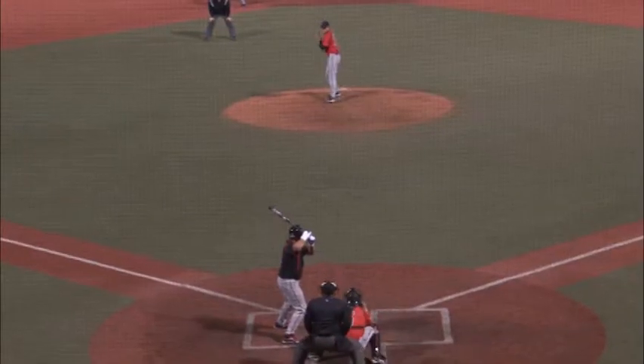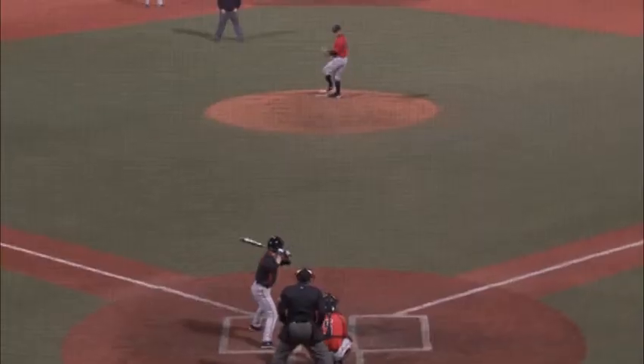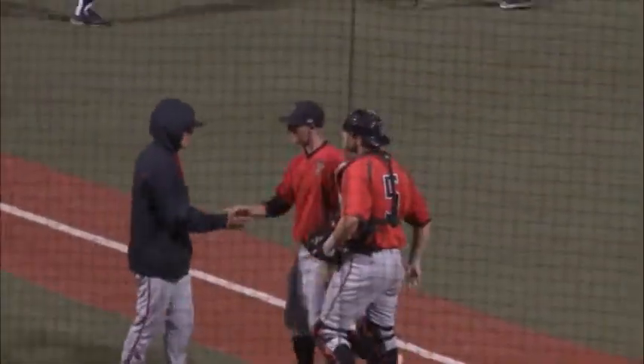The black team did make a strong push to come back in this one though, cutting the lead to two in the ninth and loading the bases with two outs. But Heath Harrington worked himself out of a jam for the red team by not allowing any of those runners to come around to score.